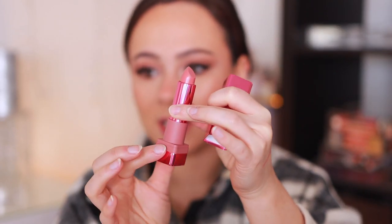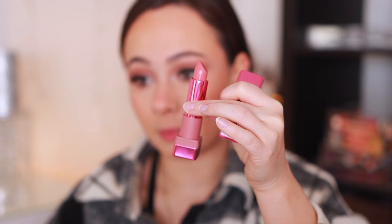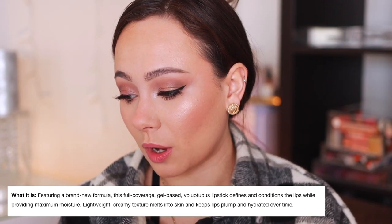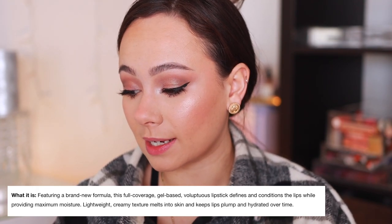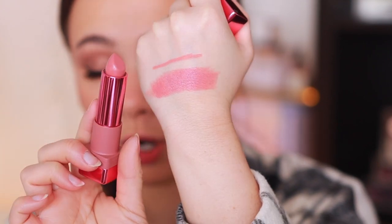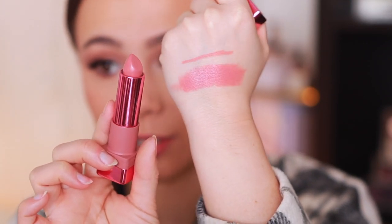The lipstick also has an 18-month shelf life and is made in Italy. This is a new formula — not the old one I love — it's a full-coverage gel-based voluptuous lipstick designed to define and condition the lips while providing moisture. It's a lightweight, creamy texture that melts into skin and keeps lips plump and hydrated. Her old formula was extremely creamy — could actually melt in a hot car. This new one feels a little harder, which isn't a bad thing since the old formula also broke off easily. It may not be fully opaque in one swipe.